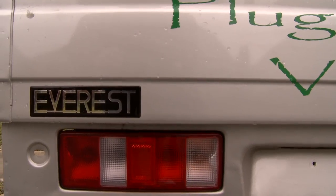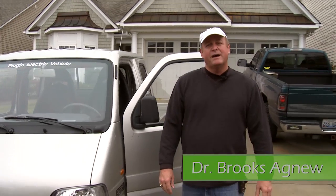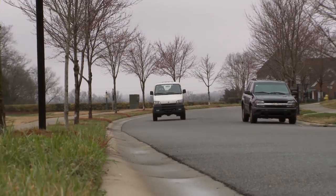This is the VMC Everest. It is a light electric pickup truck that carries about a thousand pounds and will go about a hundred miles on a charge. This is a highway-ready truck — not a low-speed vehicle. This is one you can drive on the highway.